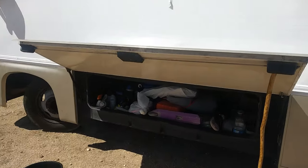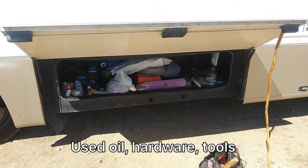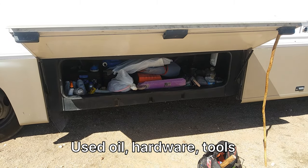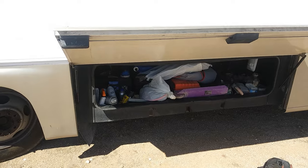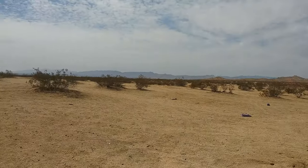Daddy's working on his projects — maintenance constantly. All my liquids and tools in there. You got a beautiful view.